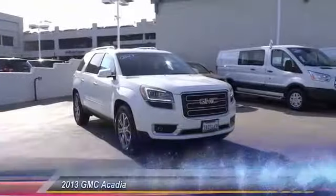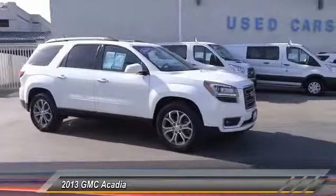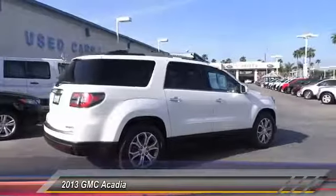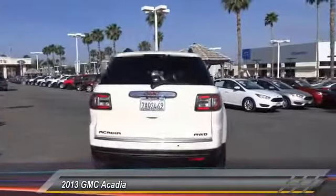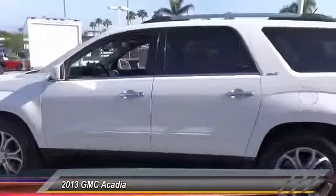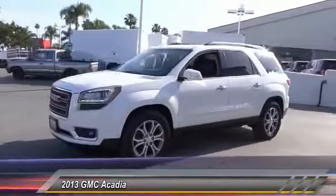The 2013 GMC Acadia has great capability coupled with exceptional safety, offering better highway fuel economy than any other 8-passenger SUV. With advanced technology and thoughtful ergonomics, the Acadia is a premium utility that rejects compromise and is priced below $30,000. This vehicle has less than 45,000 miles.